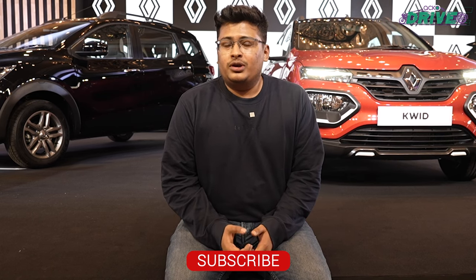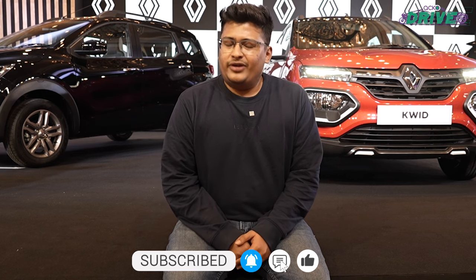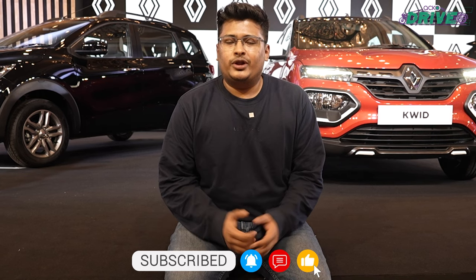Do tell us what you think of the video and about Renault's big plans for the next three years. If you liked this video, don't forget to share and subscribe to the channel so you're always updated with AquaDrive's content.